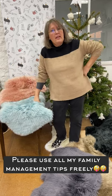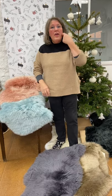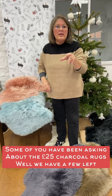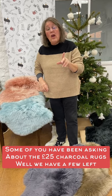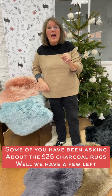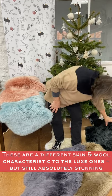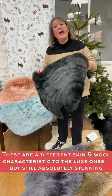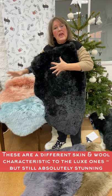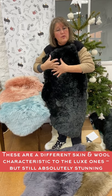Now I've told you how to handle the family for Christmas, I'd better go and get my own turkey on. The other thing some of you have been asking about is, did we have any of the charcoals left that we did on offer at Black Friday? They were a super duper price at £25. And the answer is yes, a few. So we're going to include these in with the Advent offer, but the price will be different.